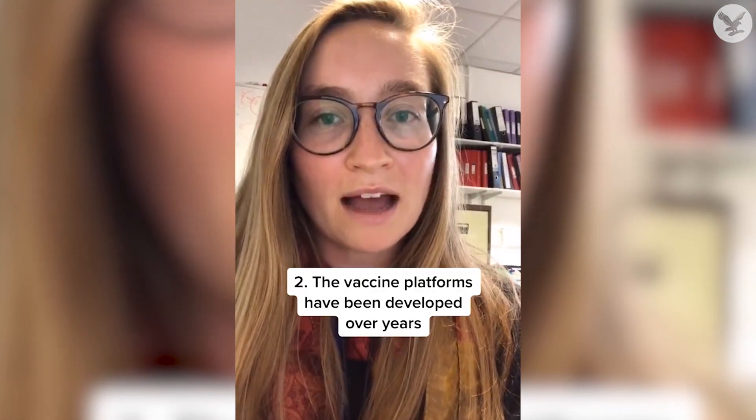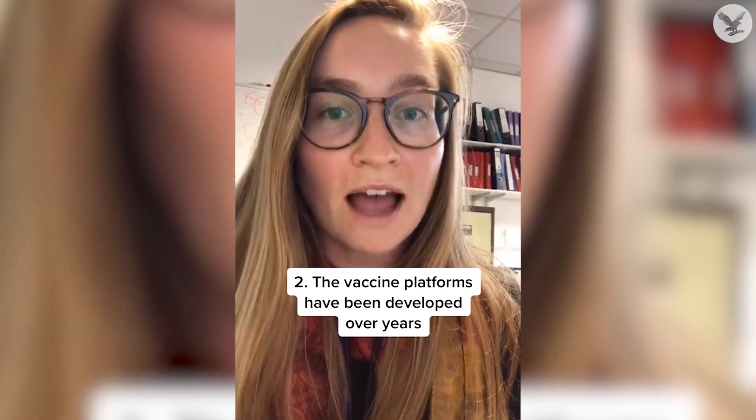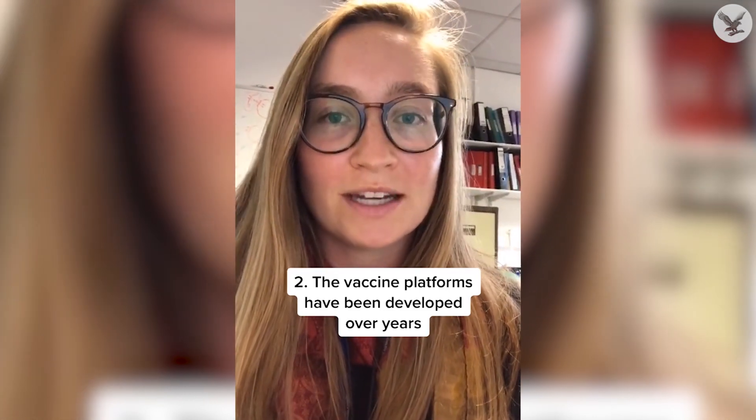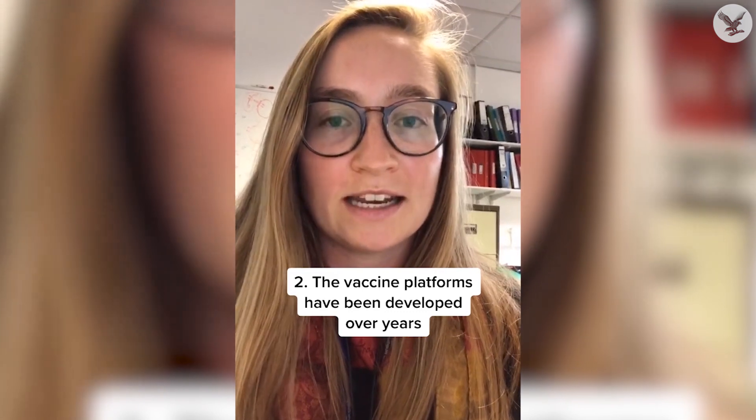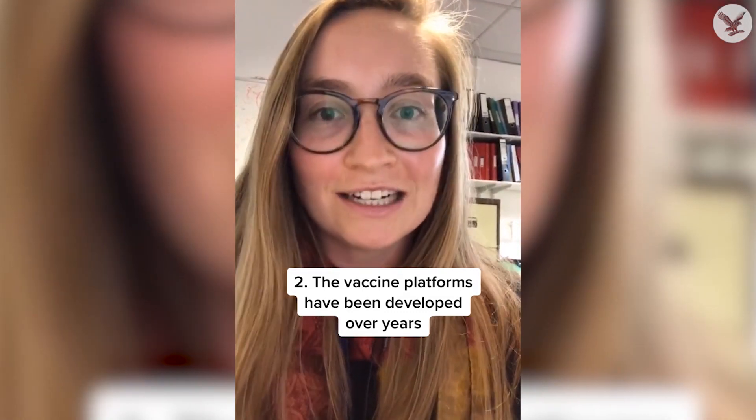Two, vaccine platforms like RNA, protein, or viral vectors are platforms, which means they can easily be made for a new indication, which is exactly what we did in January. But all of these platforms have been in development for years already.